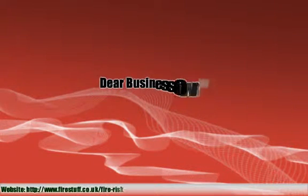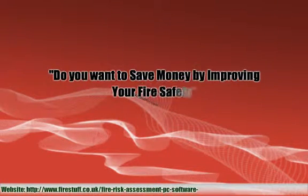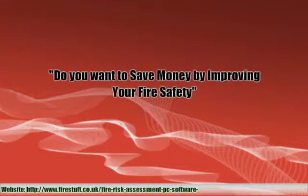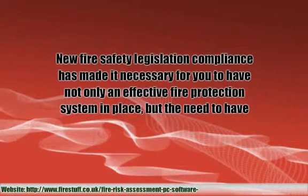Dear business owner, do you want to save money by improving your fire safety? New fire safety legislation compliance has made it necessary for you to have not only an effective fire protection system in place, but the need to have it regularly maintained.